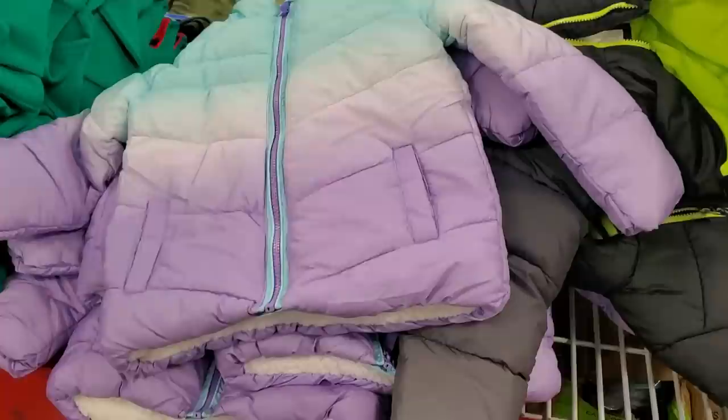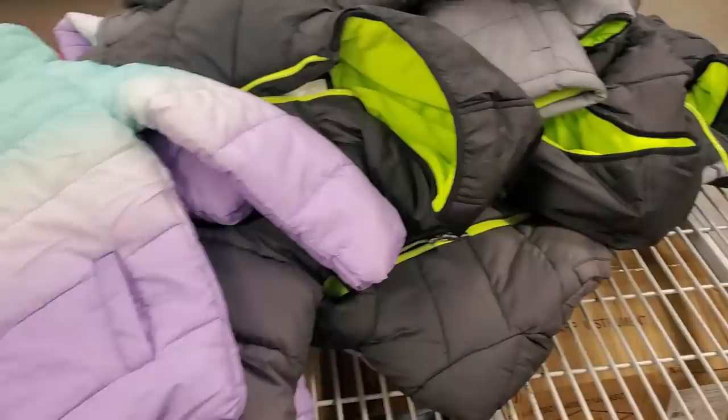$17 for the puffer jacket and it does come in like a gray color or black.